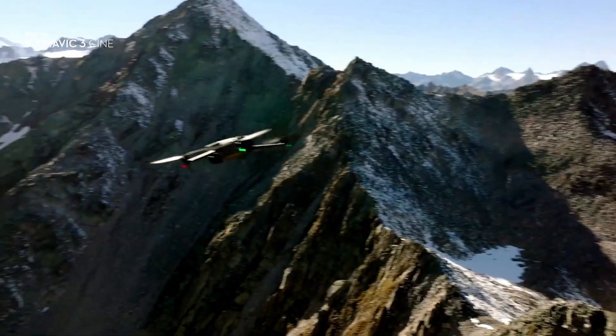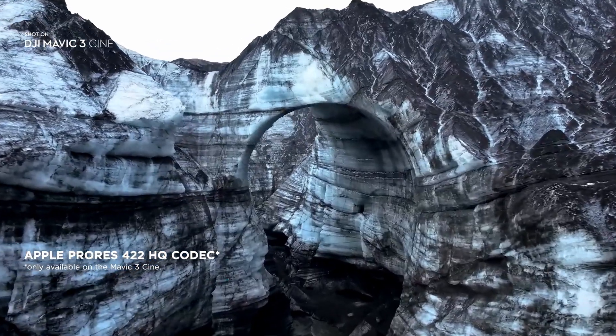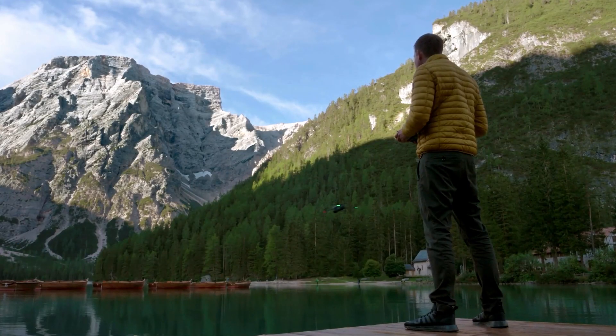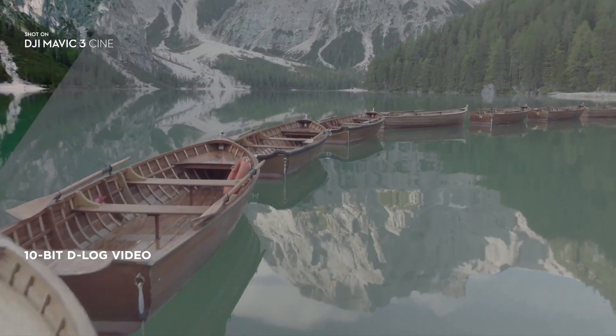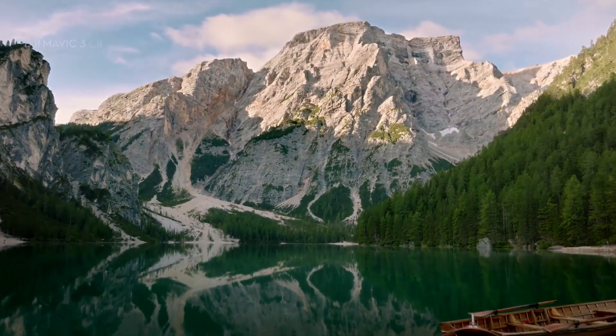To get the most out of your footage, Mavic 3 Cine uses the Apple ProRes 422HQ codec, which is the industry standard for high-quality video. Together with the 10-bit color depth and D-log image profile, it opens up a professional level of editing flexibility.